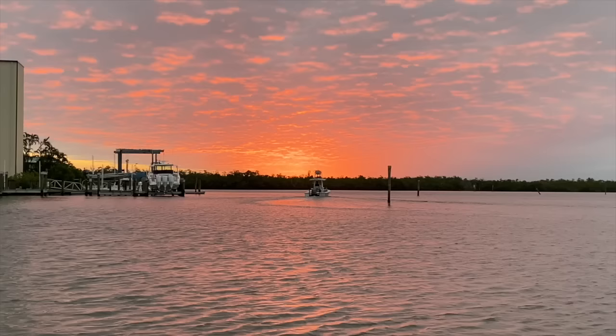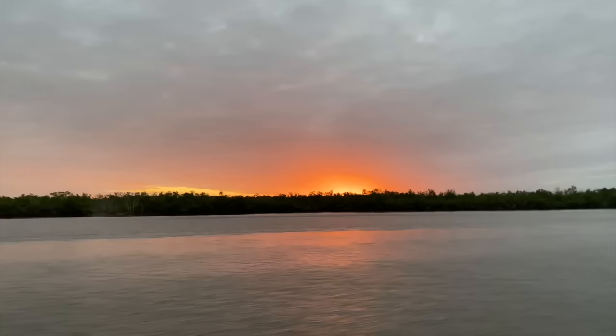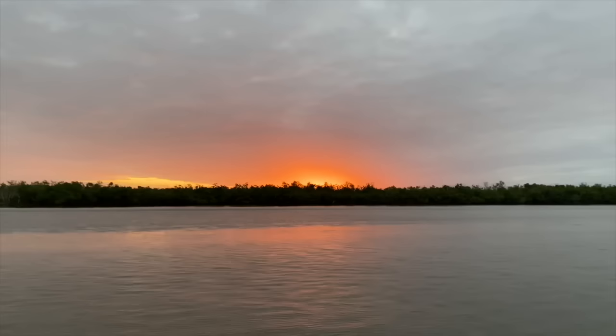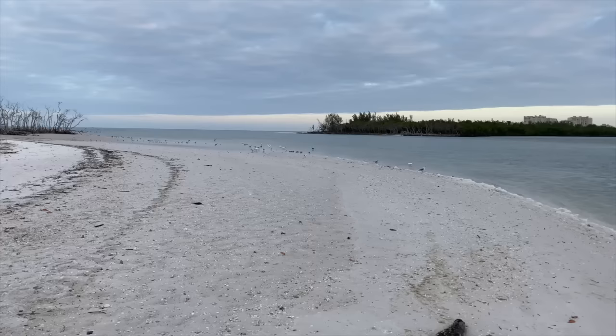Before I jump into that, I need to show you the sunrise because it was absolutely spectacular. I'm on the west coast of Florida and our sunrises aren't up over the water per se, but sometimes they still are pretty spectacular. Just like that, I've made my way over to Kais Island and that is where we are going to spend our time today.